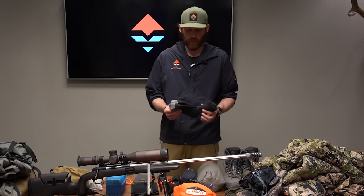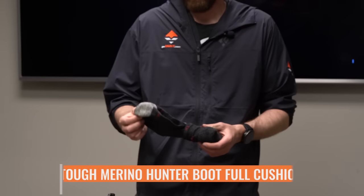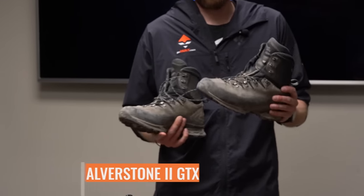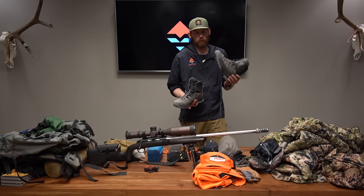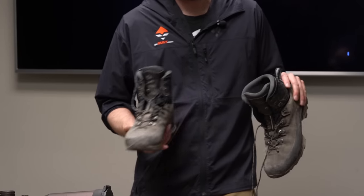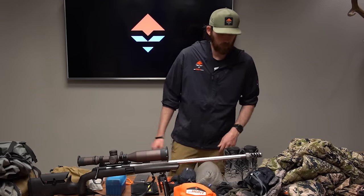For footwear, I always carry Darn Tough socks — I believe these are the 1/4 style — with a liner sock. The boots are the Hanwag Alverstone II, a phenomenal boot. I took these last year on a high-country Colorado muzzleloader hunt and they were great, and they'll be great for spring bear hunting too. Inside I have the Sheep Feet insoles — really cool, super comfortable.